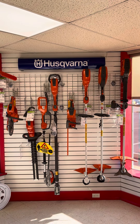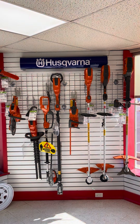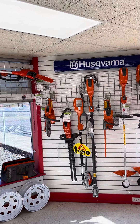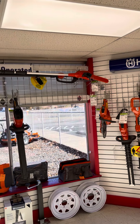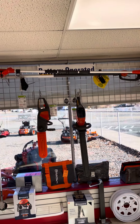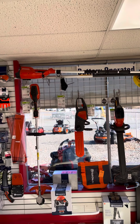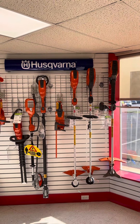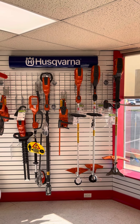Hey YouTubers, welcome to the channel. Lavoie Equipment Sales is putting together a little video of our battery-operated stuff from Husqvarna. As you can see what we have in stock, the first portion of the video is the commercial equipment.